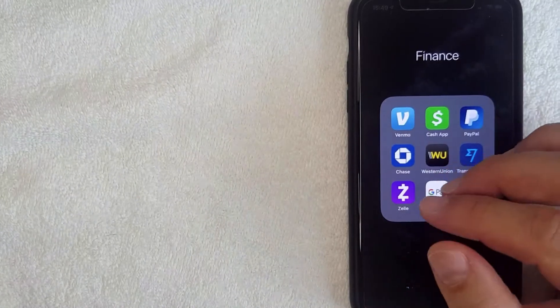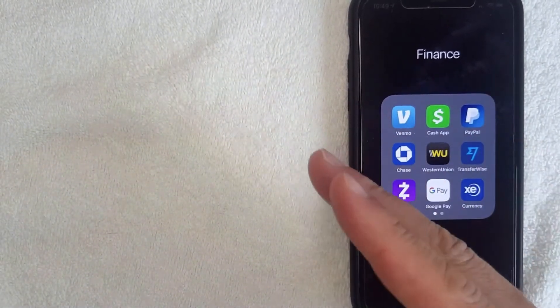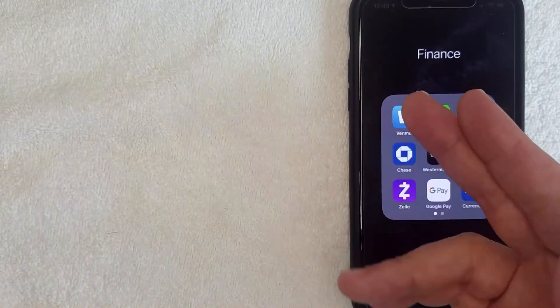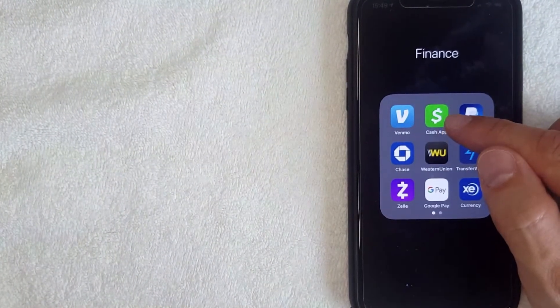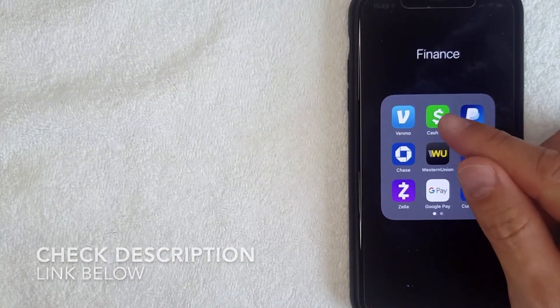First off, if you're not familiar with Cash App, it's definitely one of the more popular peer-to-peer payment apps out there. Basically it's an easy way for you to transfer money to friends or family members almost instantly. This is the app right here — it's this green and white one. If you don't have it already, check my video description for a link.